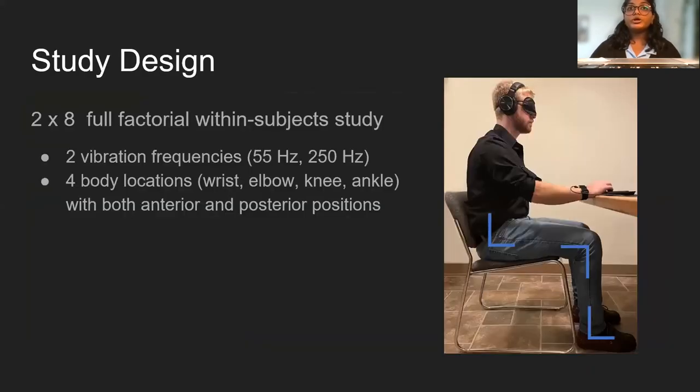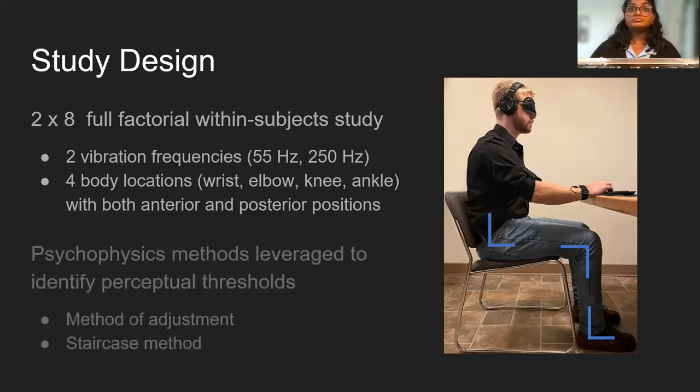In our effort to identify broader perceptual thresholds, we used a 2x8 within-subject study crossing 55 and 250 Hz vibration frequencies with the four body locations shown here. Vibrations were delivered using an MM3C voice coil haptic actuator from Tactile Labs. Our methods to identify thresholds — the method of adjustment and the staircase method — came from the field of psychophysics. Further reasoning behind this design, in addition to additional design details, can be found in the paper.